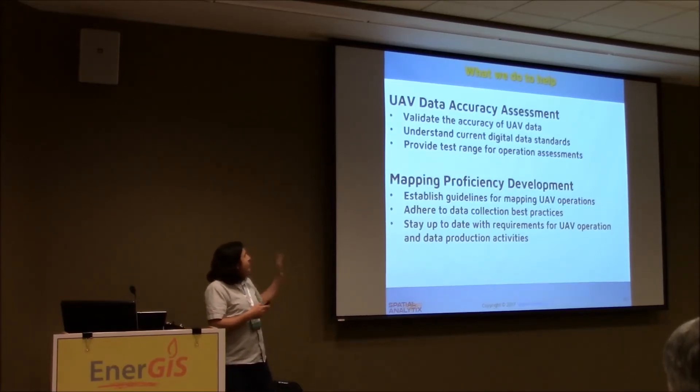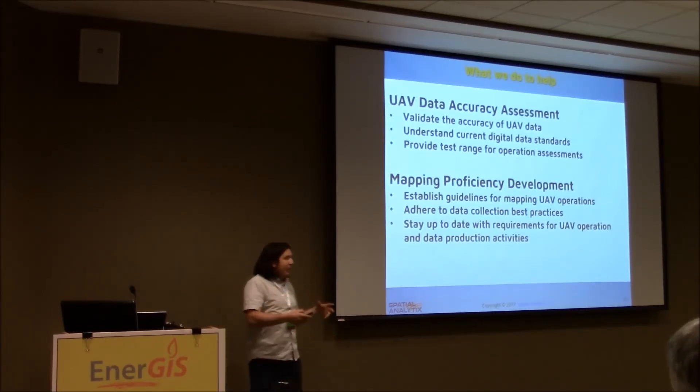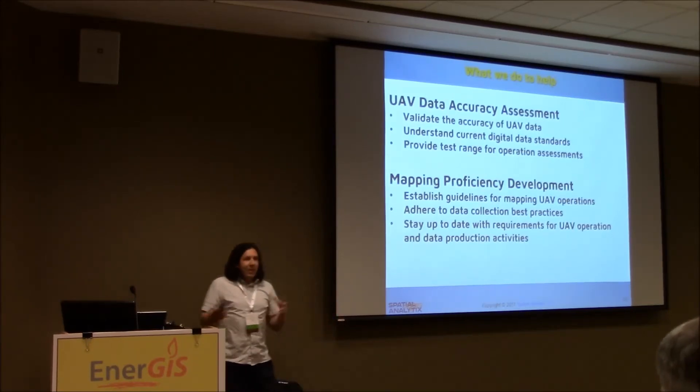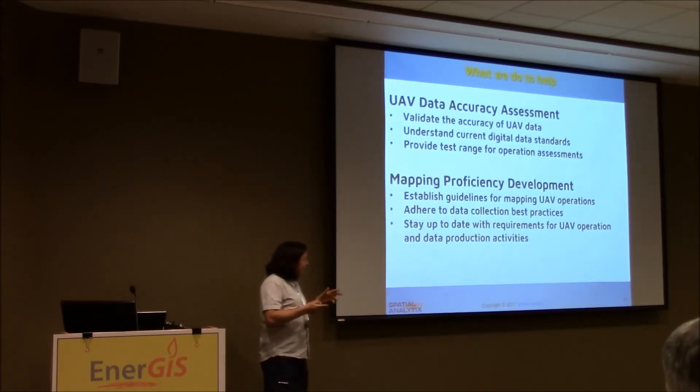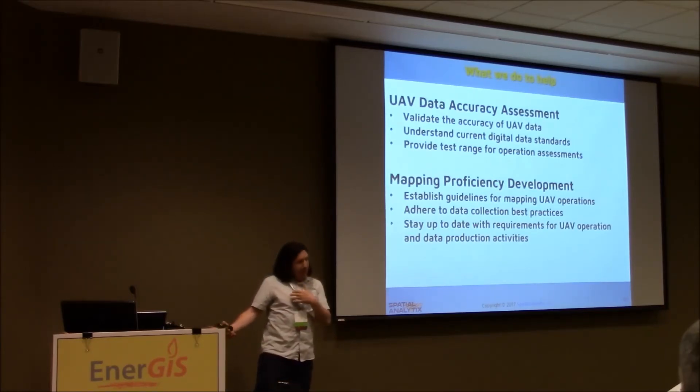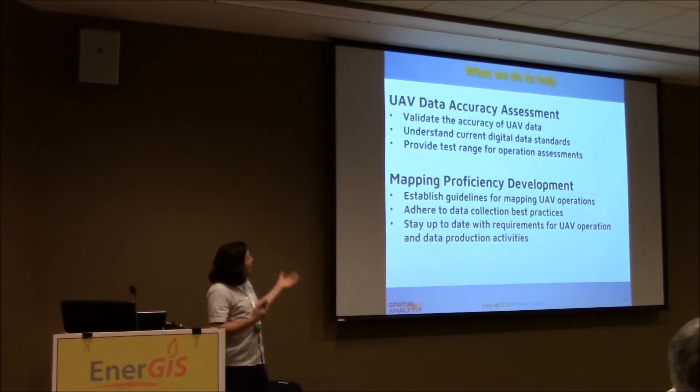Why am I telling you all this? Because I want to help you answer those questions — for your organization or for people you're buying data from. What you can do is an accuracy assessment: a project-based, product-based assessment according to us or the standards. The standards we follow are the ASPRS or the NSSDA digital data standards. So when you try to compare point cloud data from a drone to point cloud data from a LiDAR, you understand where they can match and where they don't.